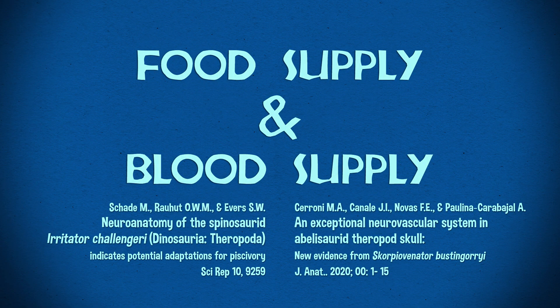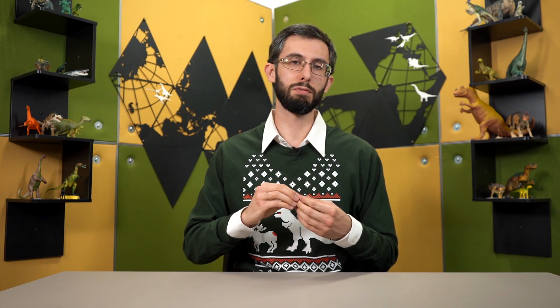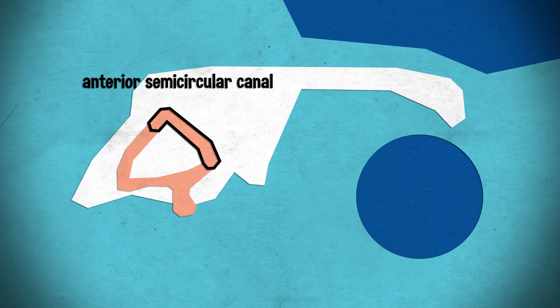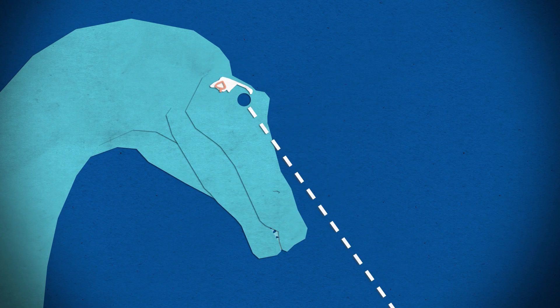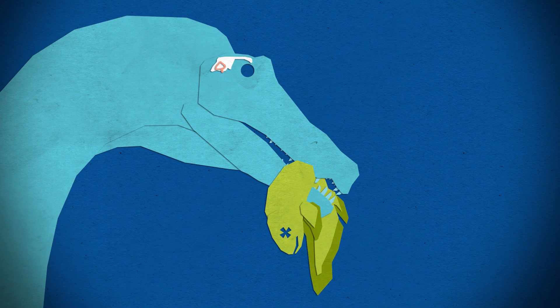We have a couple of papers about what was going on inside dinosaurs' heads — not their thoughts and dreams, but their endocranial anatomy. Irritator is a spinosaurid from the early Cretaceous of Brazil. Workers found that its brain was adapted for fish eating. The endosseous labyrinth had a very long semicircular canal on the front, and the floccular recess was large. These improved sensitivity to pitch-down movements of the head and controlled neck reflexes during gaze stabilization — both very important when you're trying to snap at fish. Also, the angle of those canals and the way the head articulates with the neck implies these animals were holding their heads pitched down, about 25 degrees or maybe more down from vertical.